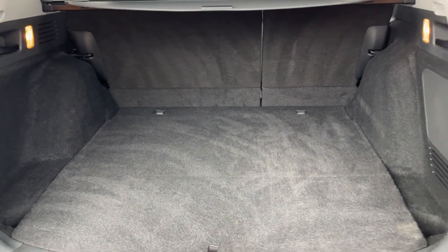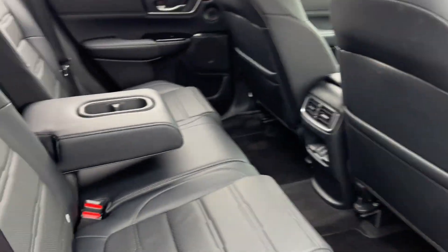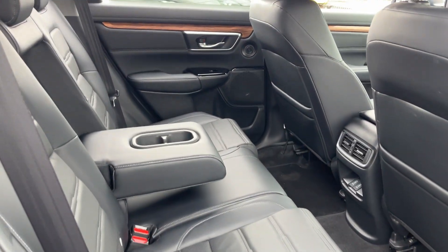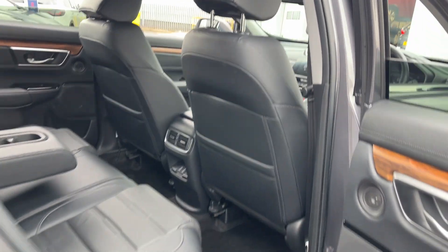Great size boot on this car. You've got your leather seats front and rear, ISOFIX seats on the rear, an armrest with two cup holders, HDMI lead cables on the back, and electric windows front and rear.